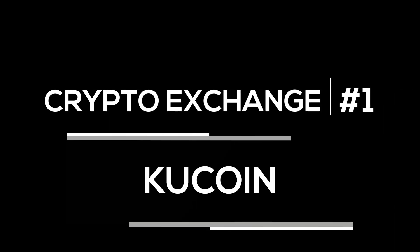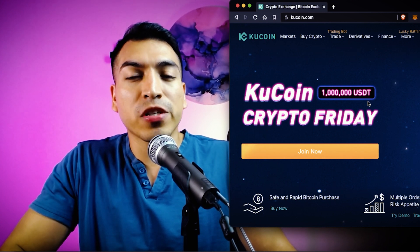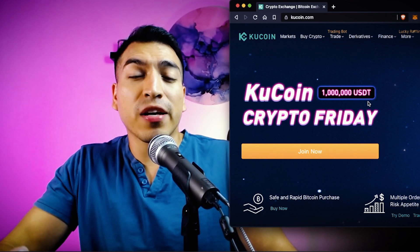Remember, this video is for educational purposes only — I'm not giving you investment advice. The very first crypto exchange we're going to talk about today is called KuCoin. If you go to kucoin.com, you'll be able to see the KuCoin crypto exchange and all the different features they offer.